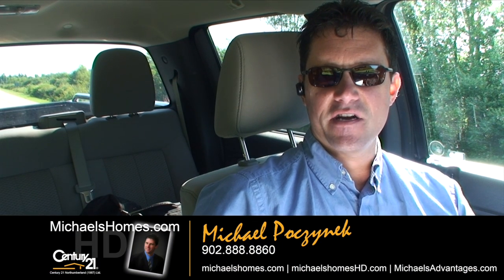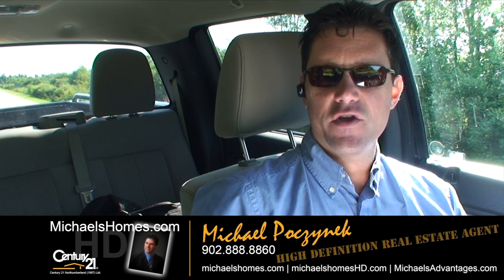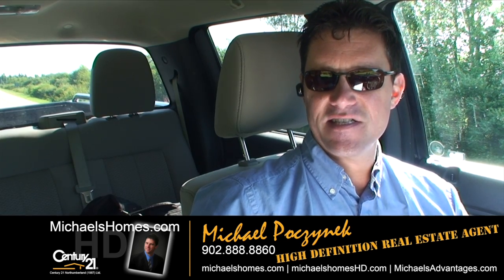Good day everybody, Michael Posnick here, Century 21 Northumberland, your high definition real estate agent.